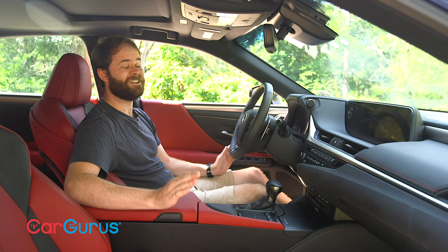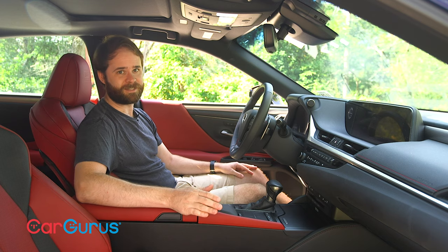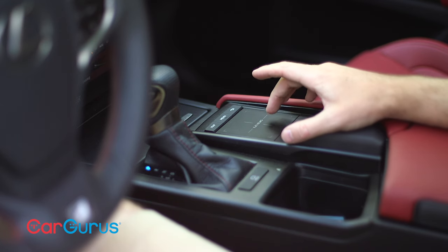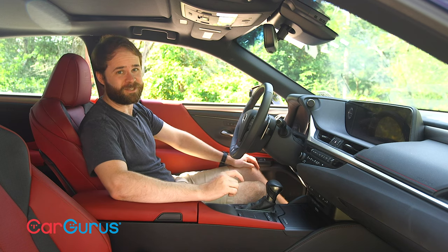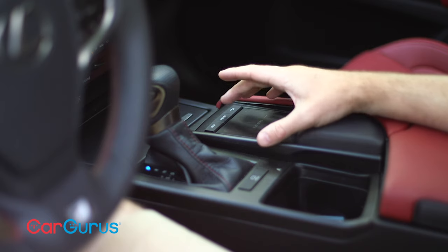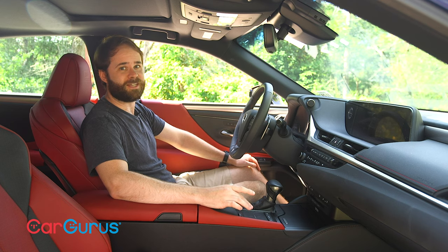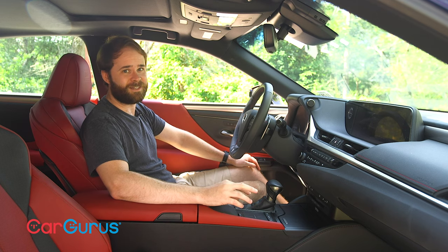Without a doubt, the most polarizing part of this car is the infotainment controller. Lexus, like Mazda, has done away with the touch screen. But unlike Mazda, which uses a simple rotary controller, Lexus is banking on a laptop-style touchpad called the Remote Touch Interface. To put it lightly, this takes a little getting used to, particularly when you're going 65 miles per hour. The touchpad has been updated to provide more usable surface area, and it vibrates when you tap a button on the screen with it. That certainly does make it easier to use, but it still requires a lot of your attention, and that means a lot of time when your eyes aren't on the road. Sorry, Lexus — a rotary dial would have been safer.